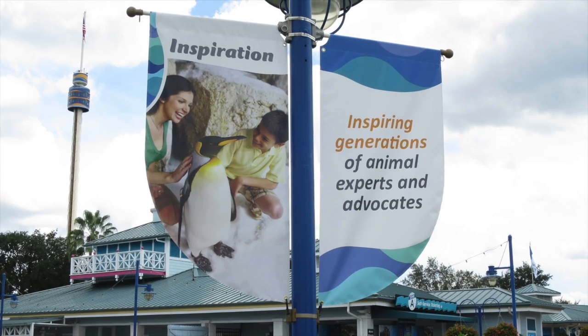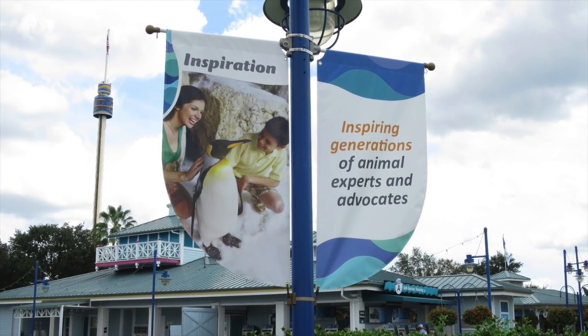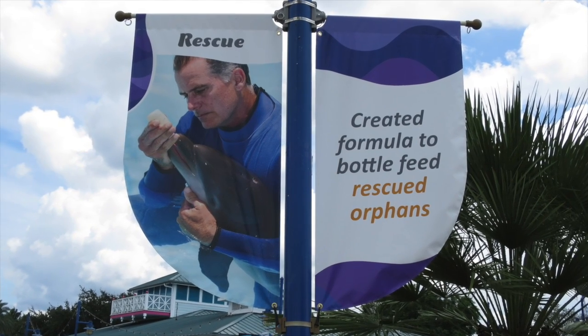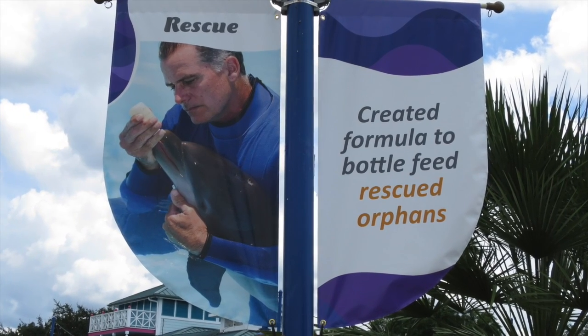Coming up to the entrance from the parking lot, I noticed the light post banners for the 50th anniversary have been replaced with new advertising. The new ads focus more on the animals and the care which they receive, and they are found all throughout the park as well.